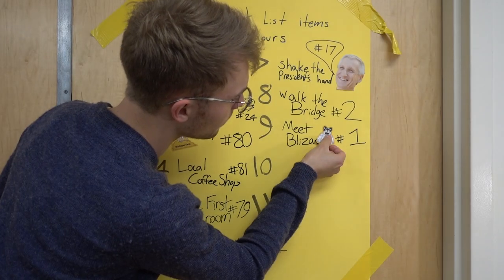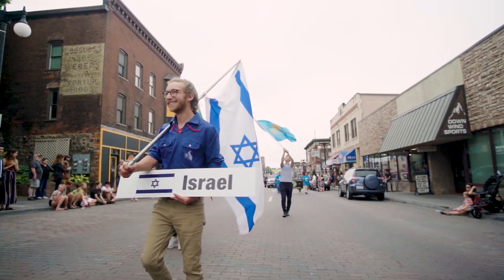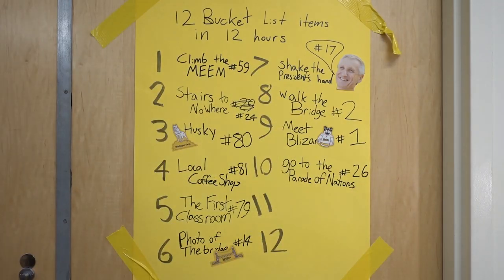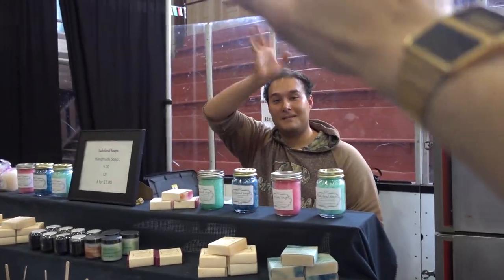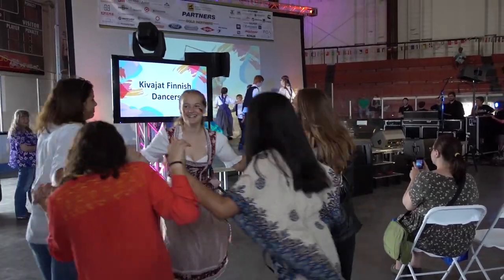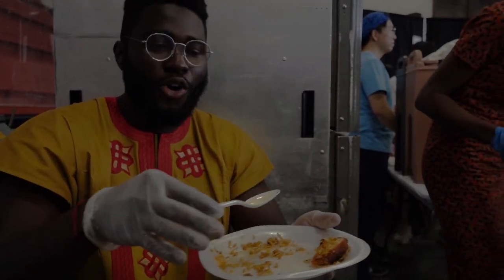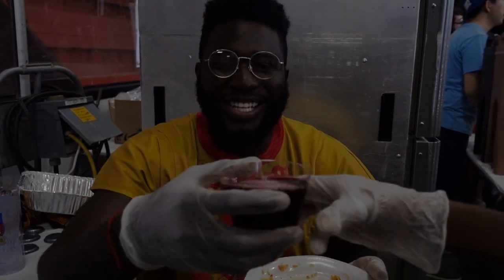How are you doing? There's a little bit of Rhianni — some African food — and I love it, you know?